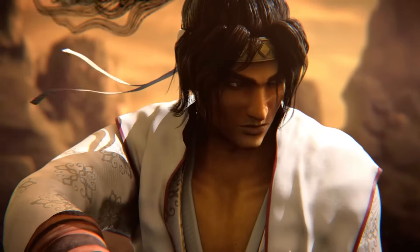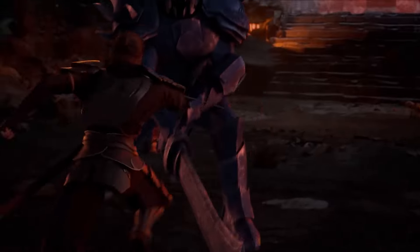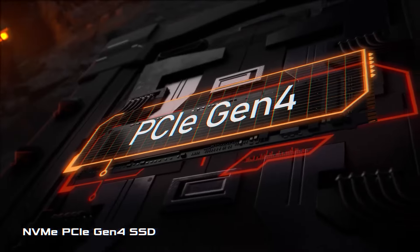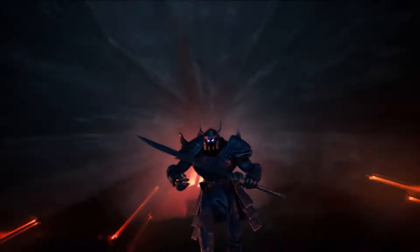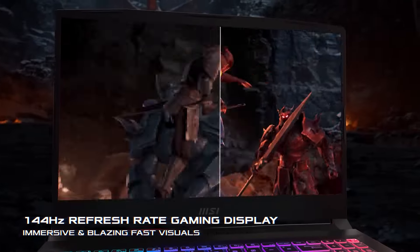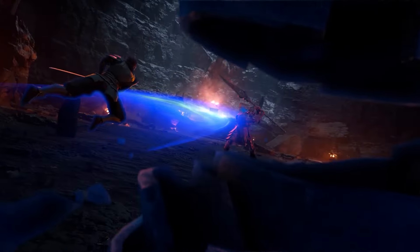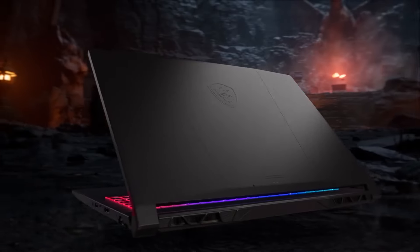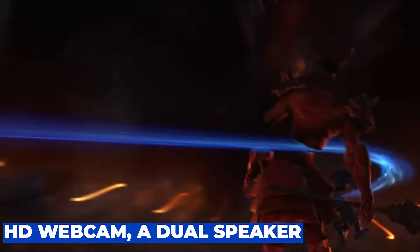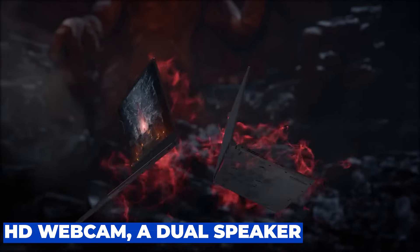The MSI Katana 17 has a sleek and elegant design, with a black metal chassis and a red MSI logo on the lid. It also has a 4-zone RGB gaming keyboard, which offers a comfortable and customizable typing experience. The keyboard also has a number pad, a large touchpad, and dedicated hotkeys for gaming functions. The laptop also has an HD webcam, a dual speaker system, and a combo audio jack.